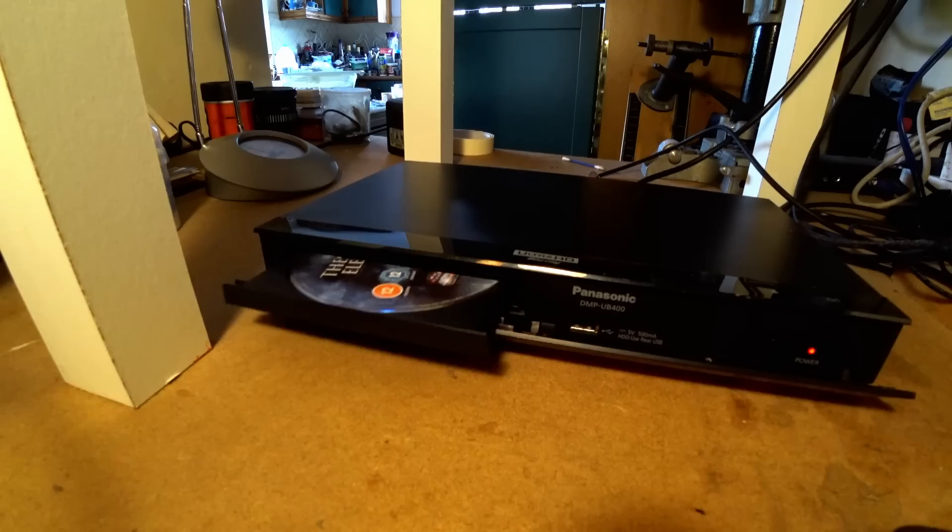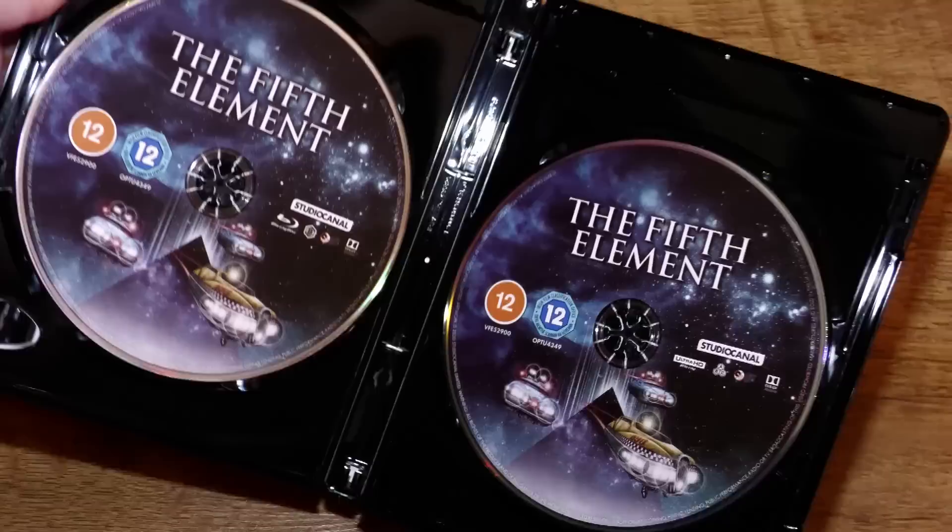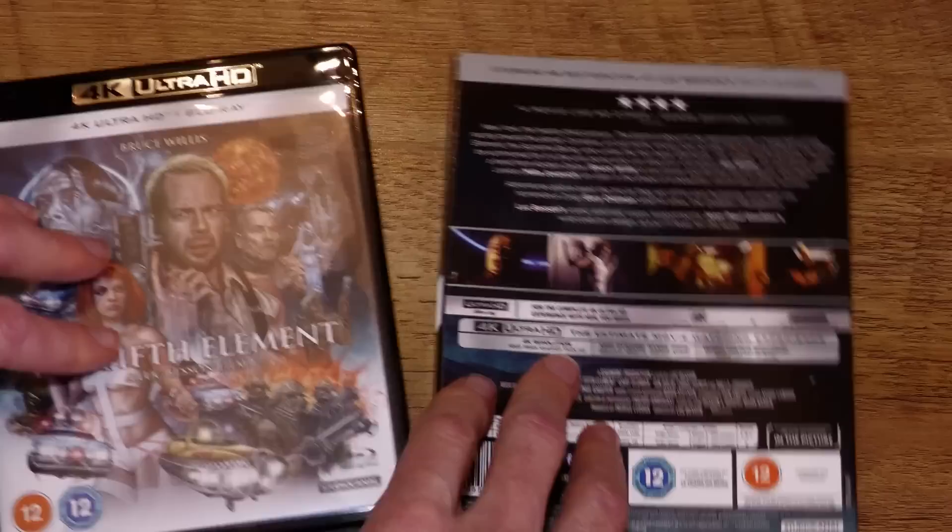Perhaps The Fifth Element 4K would have benefited from having come from the internegative for that reason. Too many special effects scenes do not appear to be graded as well as the 35mm. The 35mm seamlessly transitions from in-camera shots to computer-generated images, whereas the 4K has a noticeable change. The future city sequence is the most obvious for this change, as the computer sequences around the live action really stand out. But I know the film extremely well, so if anyone is going to spot a difference, it's me.